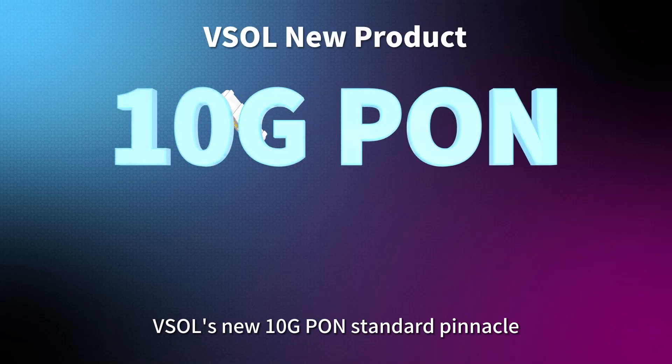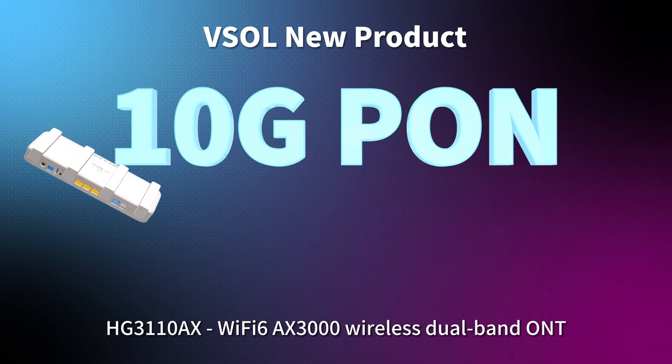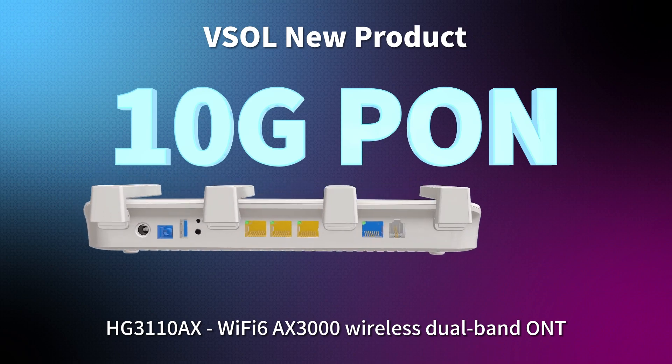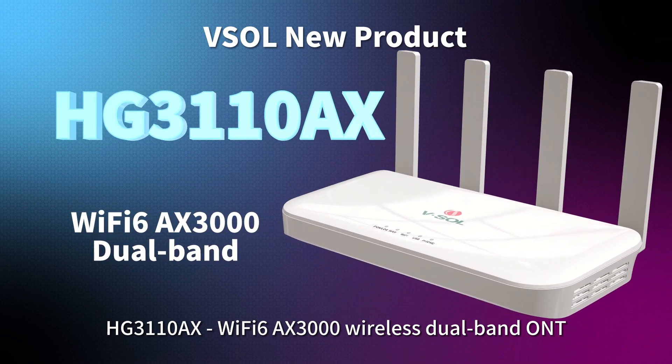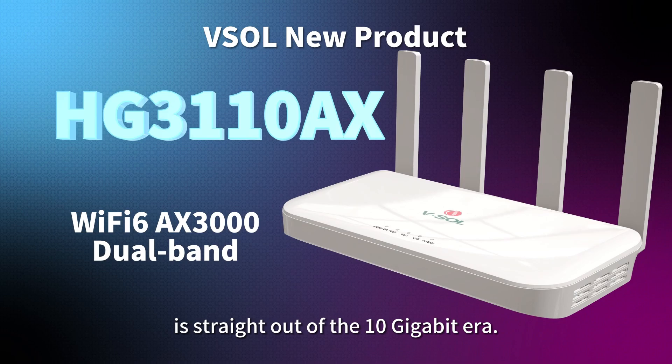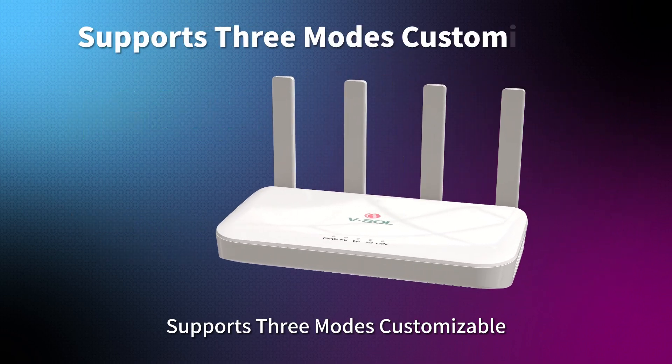The SOS new 10G PON standard Pinnacle — the HG3110AX Wi-Fi 6 AX3000 Wireless Dual-Band ONT is straight out of the 10GB era, supporting 3 customizable modes.